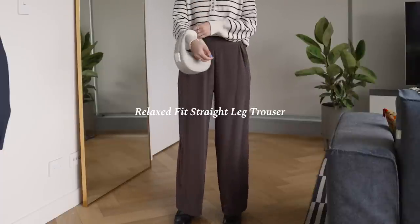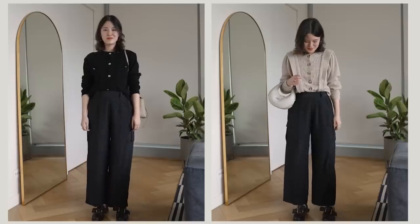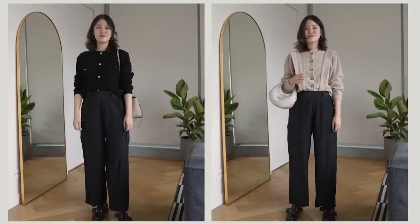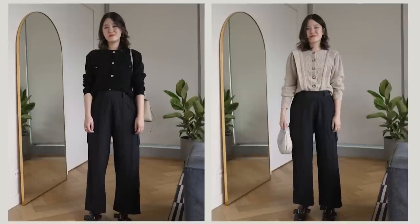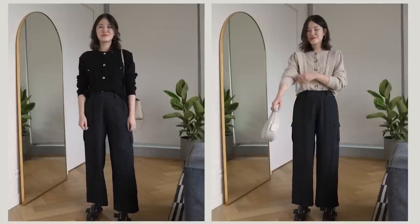My next staple is a relaxed fit straight leg trouser. Very specific, and we've gone for the straight leg again. I feel like these trousers can pretty much be dressed up to go anywhere. You can wear these for work very comfortably, and they look very professional as you'll see in the cutaways. Because they're relaxed fit, you can also easily wear them for the weekend with a simple t-shirt, and the main thing is that you're really comfortable whether you're at work or it's the weekend.